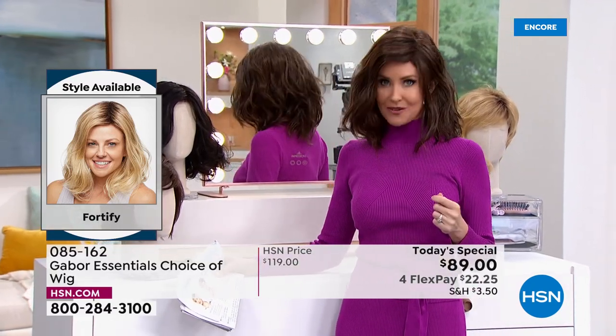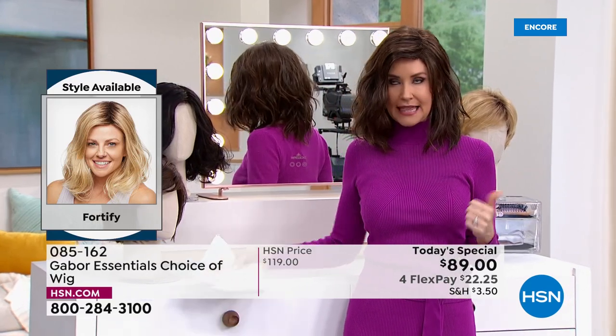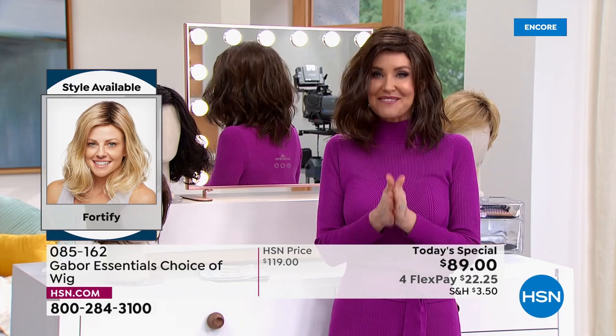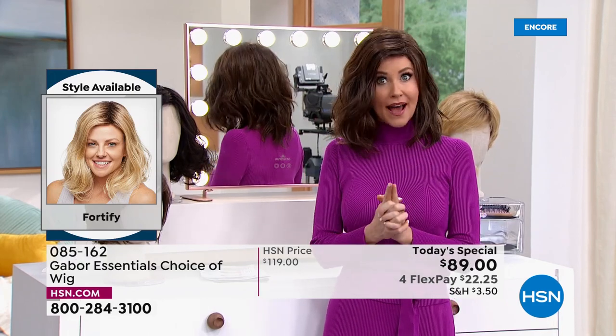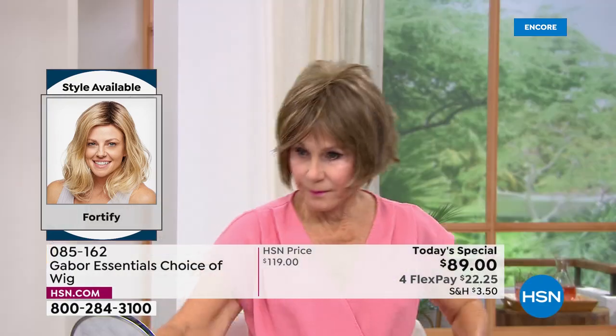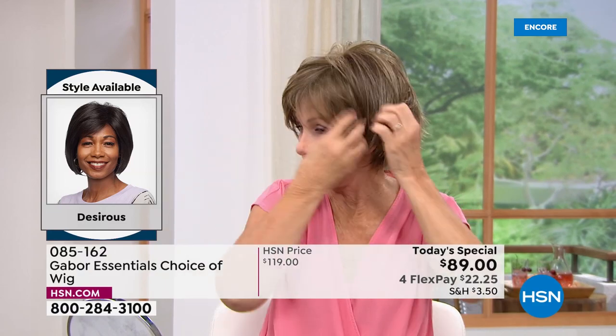I'm in what we call the Fortify. It is the longest version that we have — this really cute shoulder length. I can never get this kind of a wave to stay in my hair, but now you can with the Fortify. And then we have one other. It is so easy to change in and out — we're going to be showing you how easy, and I promise I'm going to try every single one of these on today.